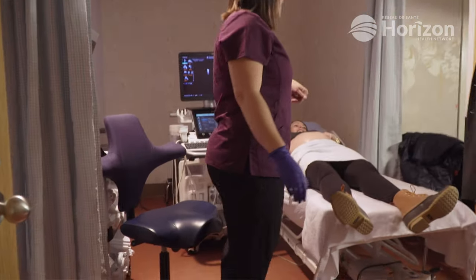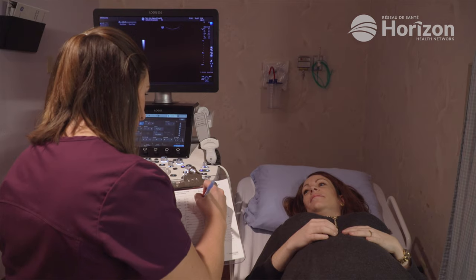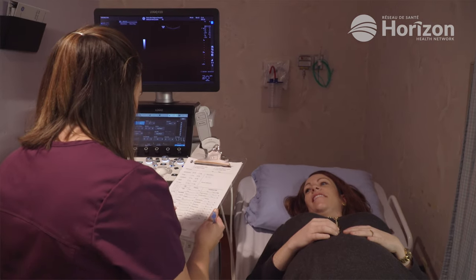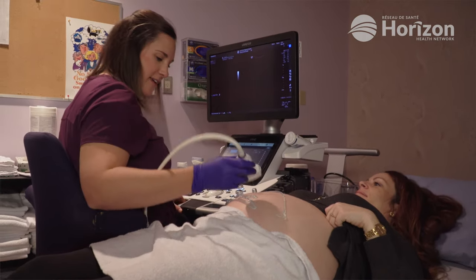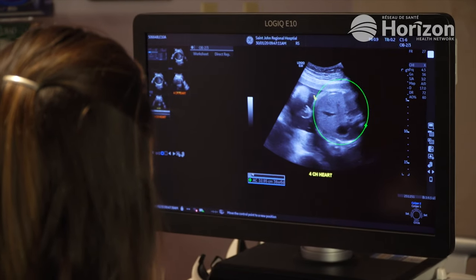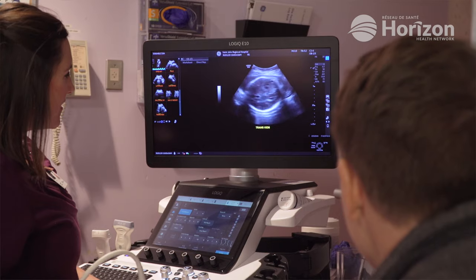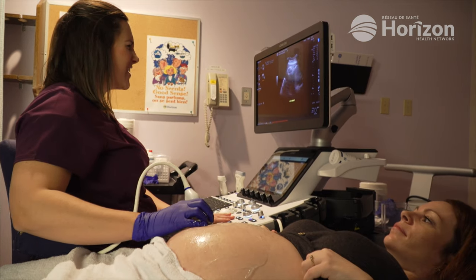If you have an uncomplicated pregnancy, you may spend most of early labor at home until contractions increase in frequency and intensity. You can try to achieve some comfort by going for a walk, taking a shower or bath, listening to relaxing music, trying breathing and relaxation techniques as taught in childbirth class, or changing positions. Your healthcare provider can guide you as to when it's time to leave for the hospital. Call your provider if your water breaks or if you experience any significant vaginal bleeding.